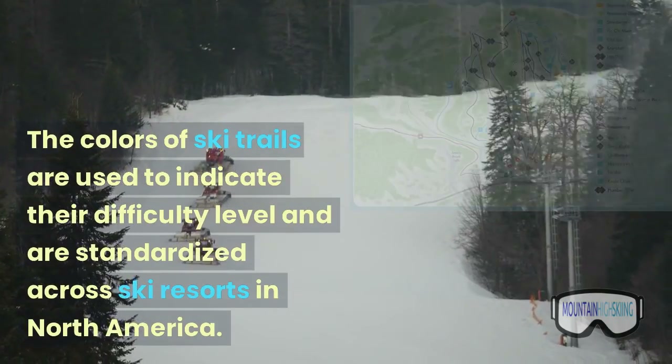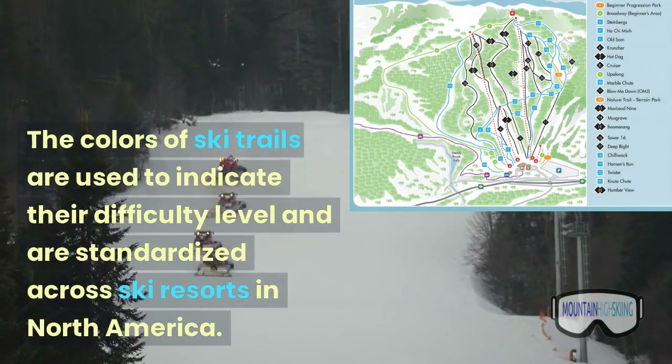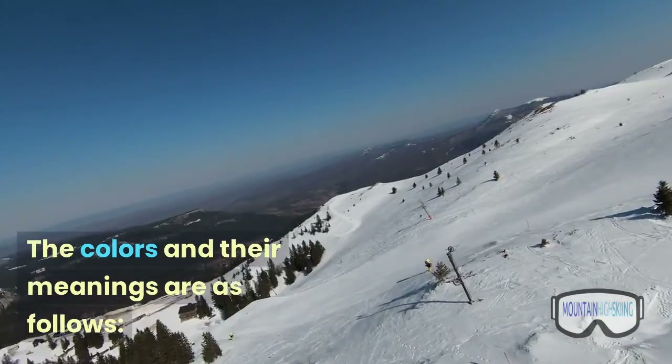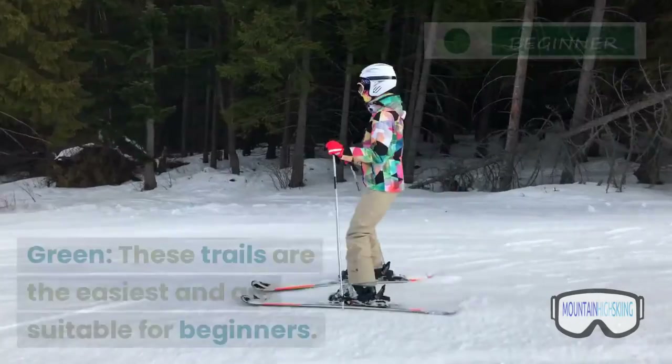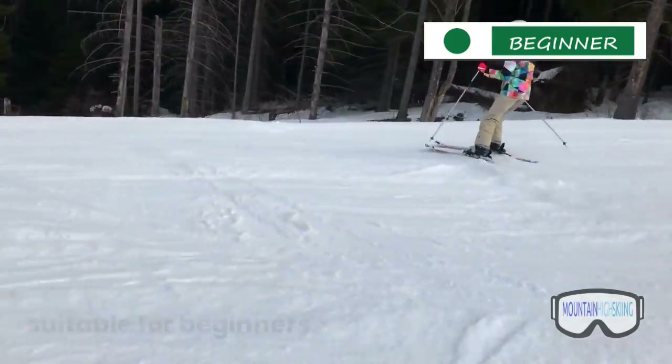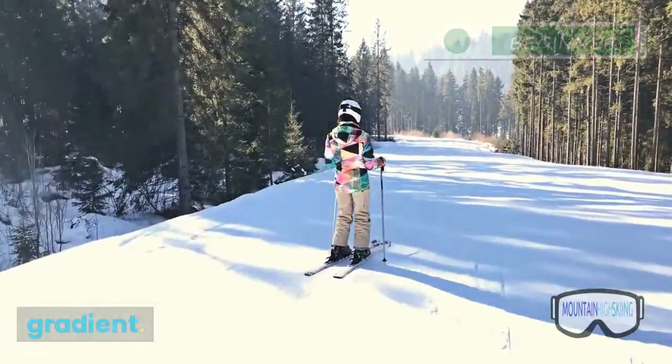The colors of ski trails are used to indicate their difficulty level and are standardized across ski resorts in North America. The colors and their meanings are as follows: Green — these trails are the easiest and are suitable for beginners. They are typically wide and gentle, with a low gradient.